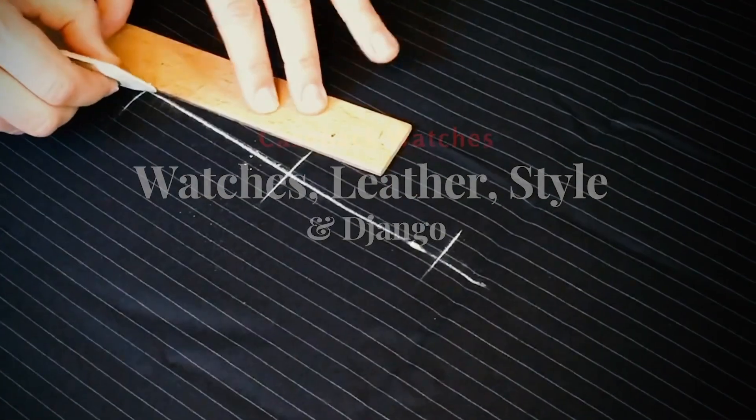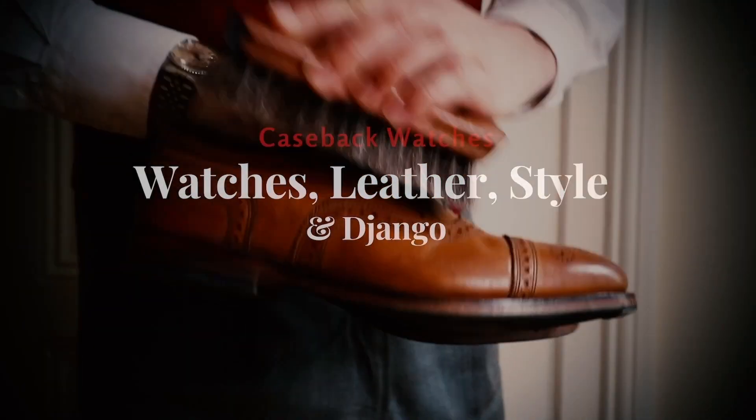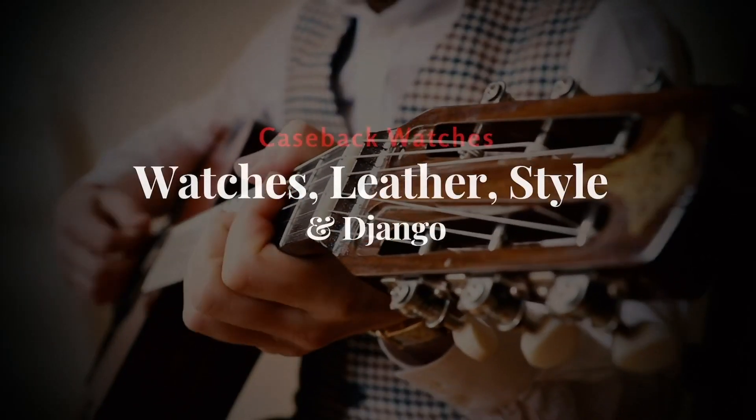Welcome to Caseback Watches. My name is Tim and in this video I'd like to show you a watch which caught me by surprise — this is the Laurier Neptune 3. To be honest, I picked it up on a forum without great expectations. I just saw it, the price was good, the condition was good.